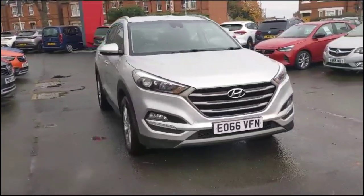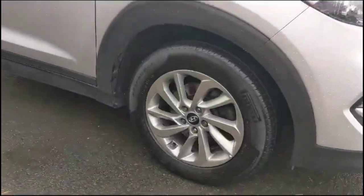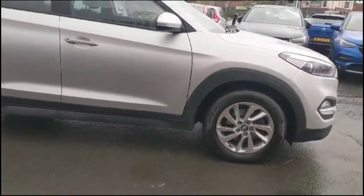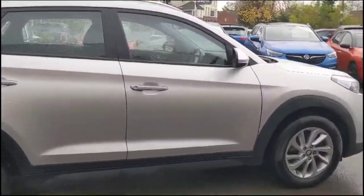Hello and welcome to Baylis Vauxhall. Today we're viewing a Hyundai Tucson 2.0L diesel SE NAV. This model covers 60,751 miles and is finished in silver. It also comes with a Baylis warranty, or the option to extend it to 36 months.